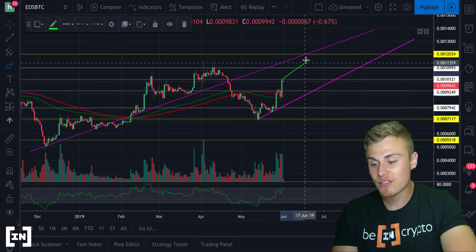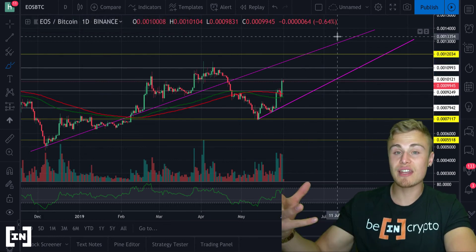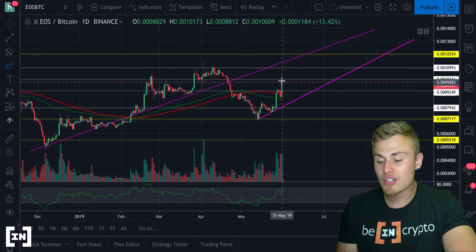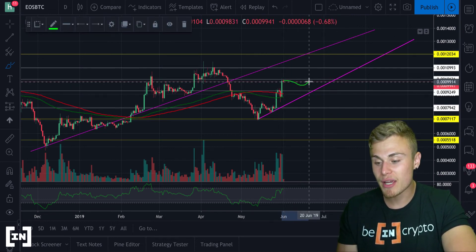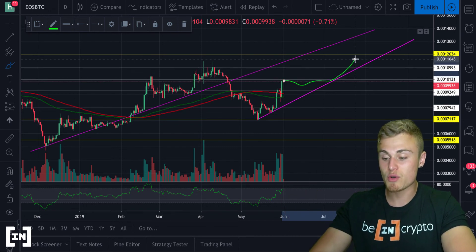Also take into account that if it does decide to head up higher, it does have a top resistance in this ascending wedge that it's forming, which will put downward pressure on the market. I do think trading sideways like this is what is needed, and then it can start to consolidate and move up higher.